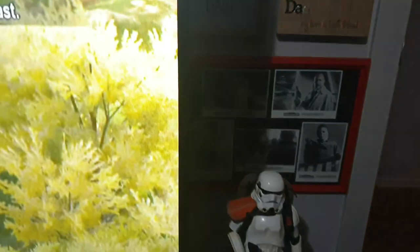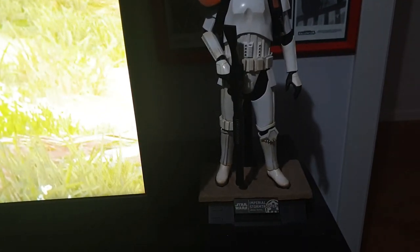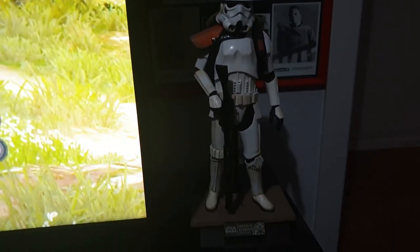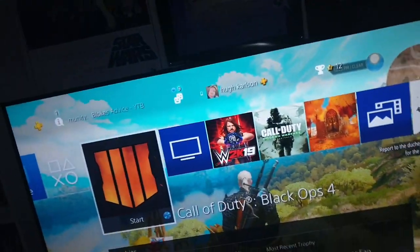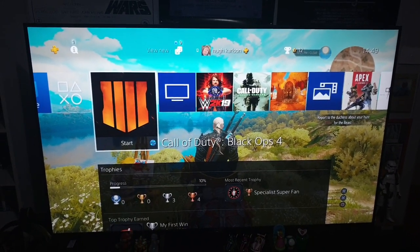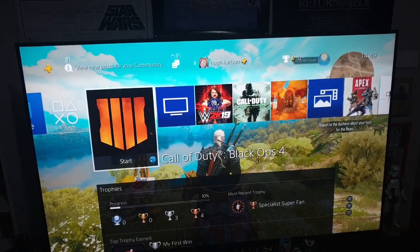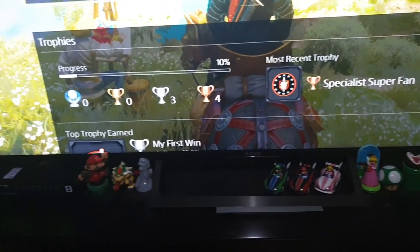Coming along I've got an Imperial Stormtrooper from Rogue One — I believe it's a 1:6 scale. I have my 65-inch Sony 4K television — really awesome, cannot fault that whatsoever. Just a few little Nintendo figures down here as well.